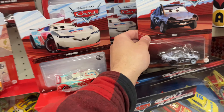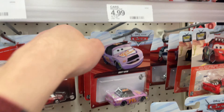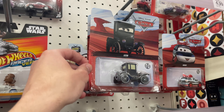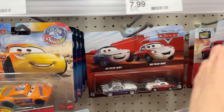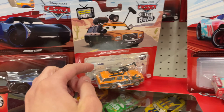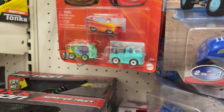Alright, everyone. So we're at Target and they have Patty, Paul Conrad, Lizzie on the pegs, which I've never seen before. But yeah, besides that, nothing else really good. But yeah, haven't seen these. And also Griswold. So yeah. Also, this peg.